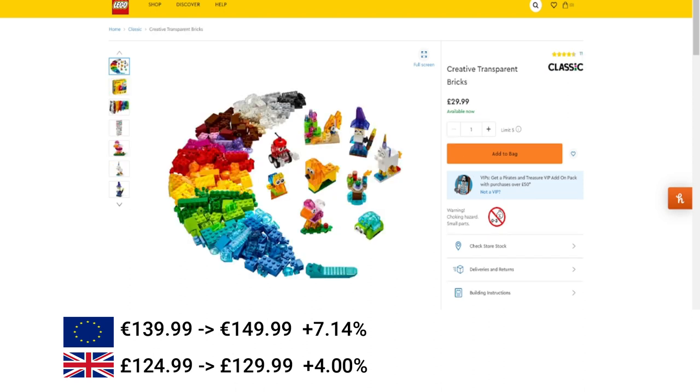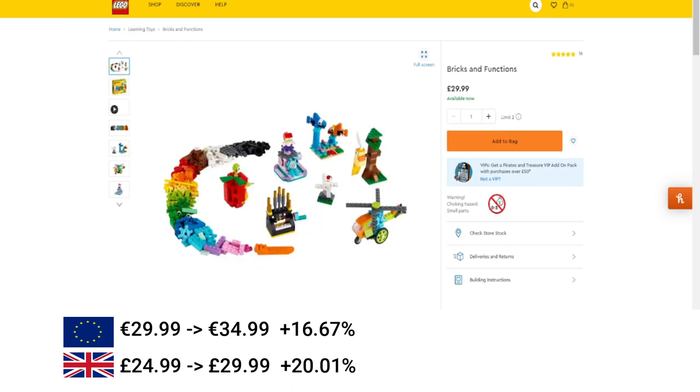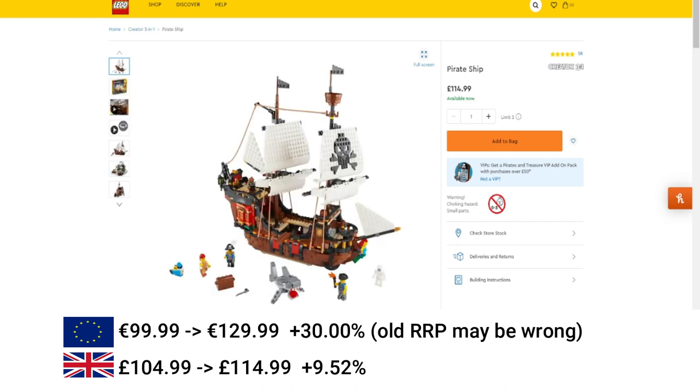Next, we move over to some Classic Bricks. We've got the Classic Creative Transparent Bricks — these increased by 16.6% in the EU and 20% in the UK, which is just a fiver. Next, we've got Bricks and Functions, also a similar increase of €5 in Europe and £5 in the UK. Then — I'm not sure if I've got the base right here for Europe, I had it at €100 but that might be wrong — now it's €130. In the UK this increased to £115, which is almost 10%. This is interesting because this one increased not that long ago as well, so that's an increase on an increase.